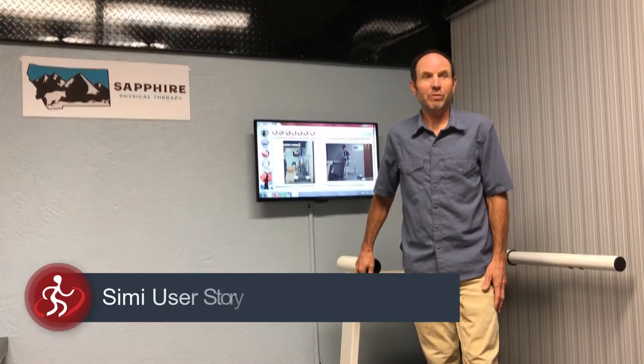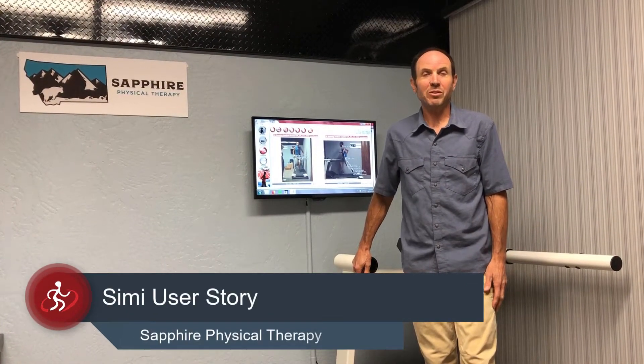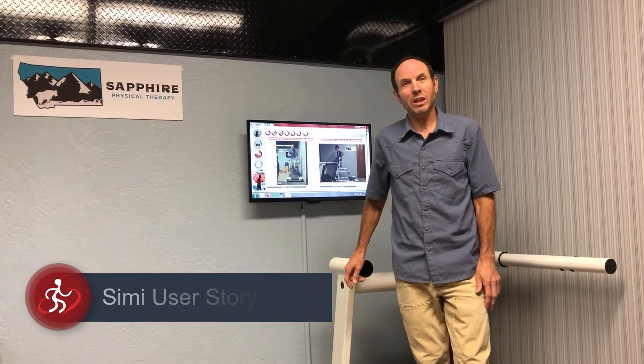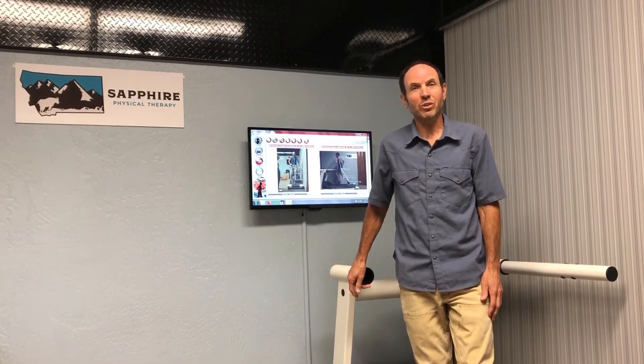I'm John Fiore, I'm the owner of Sapphire Physical Therapy and a physical therapist here in Missoula, Montana, and we've been using the CME ATKASIS system for about four years now.